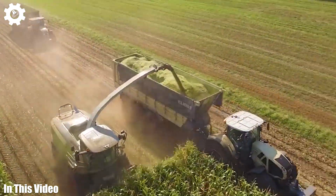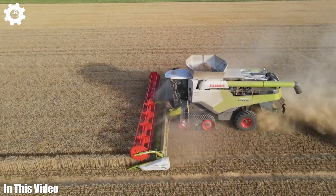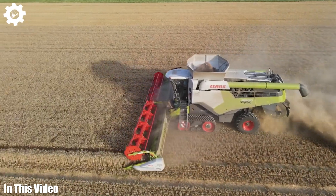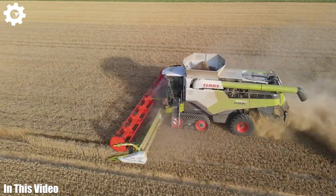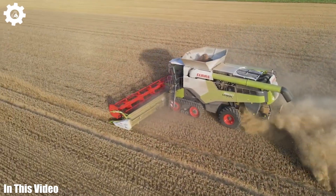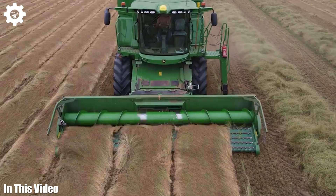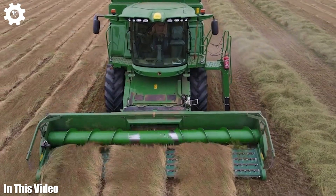Hello, and welcome back to our channel. In this captivating series, we're taking you on a comprehensive tour of the extraordinary machines that fuel modern farming. These colossal pieces of equipment not only cultivate vast expanses of land but also stand as symbols of human innovation and resilience.